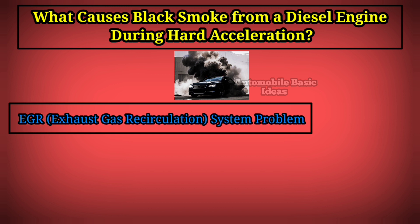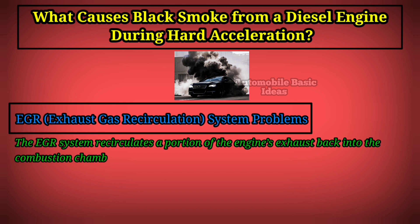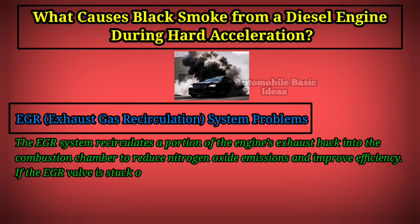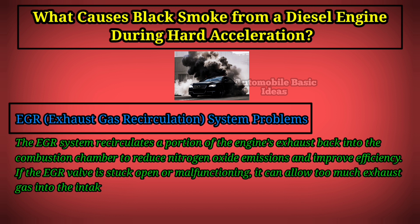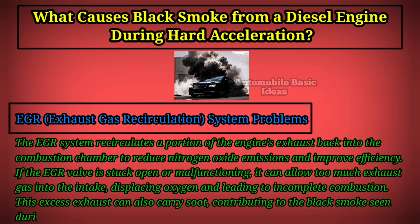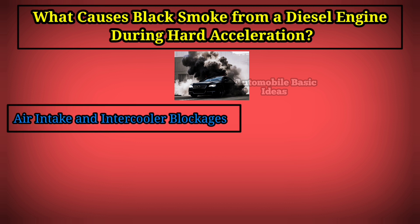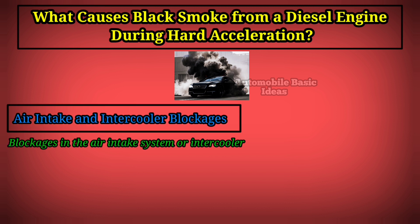EGR (Exhaust Gas Recirculation) system problems can also cause black smoke. The EGR system recirculates a portion of the engine's exhaust back into the combustion chamber to reduce nitrogen oxide emissions and improve efficiency. If the EGR valve is stuck open or malfunctioning, it can allow too much exhaust gas into the intake, displacing oxygen and leading to incomplete combustion. This excess exhaust can also carry soot, contributing to the black smoke seen during acceleration.